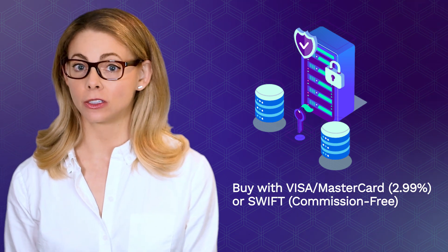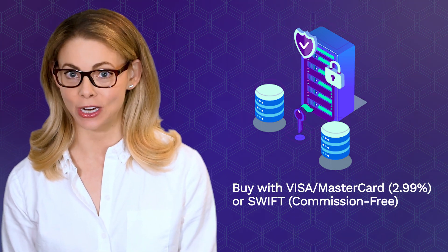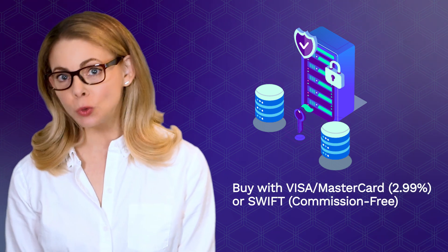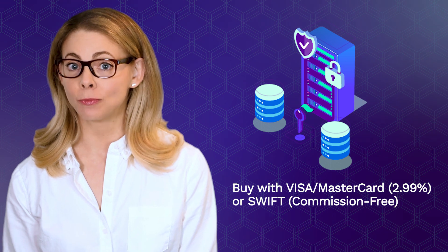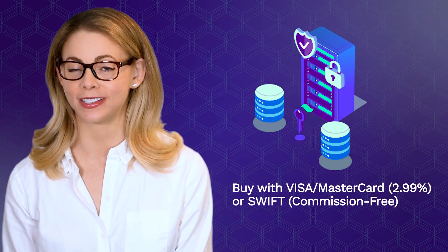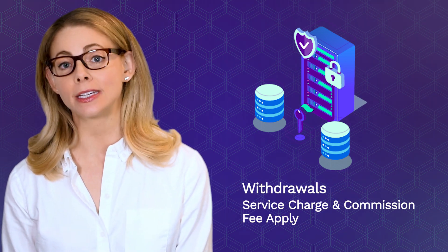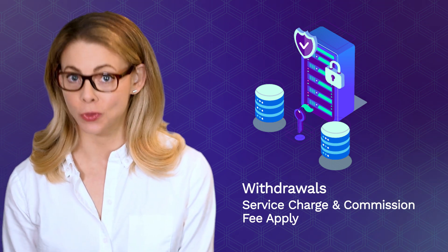You can buy all leading digital currencies with Visa and Mastercard at a reduced commission fee of 2.99%. Otherwise, you may opt for SWIFT transactions for commission-free purchases. As for withdrawals, a service charge and a commission fee apply, and both fees depend on the chosen withdrawal method.